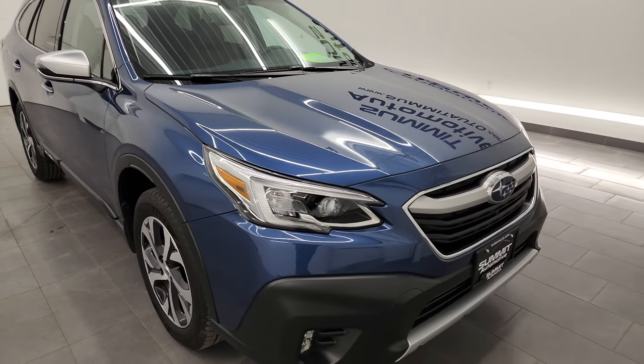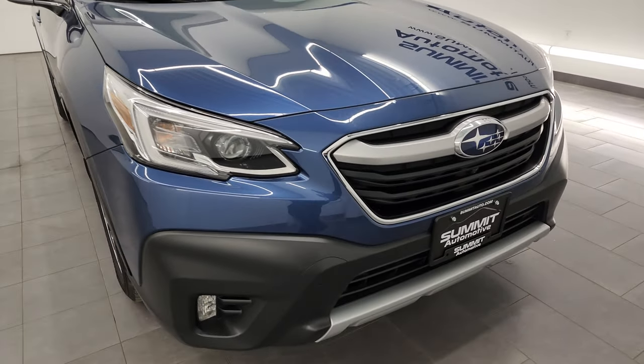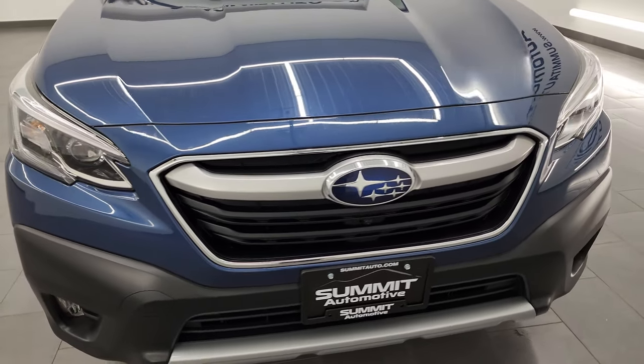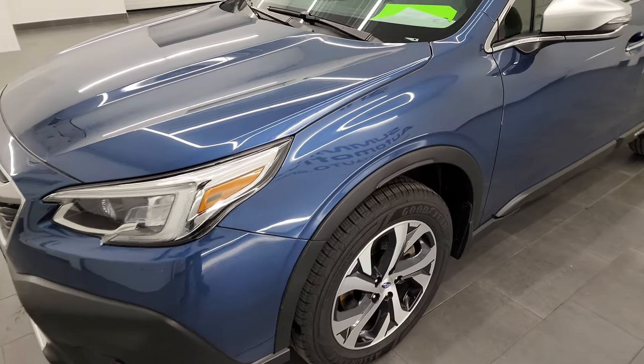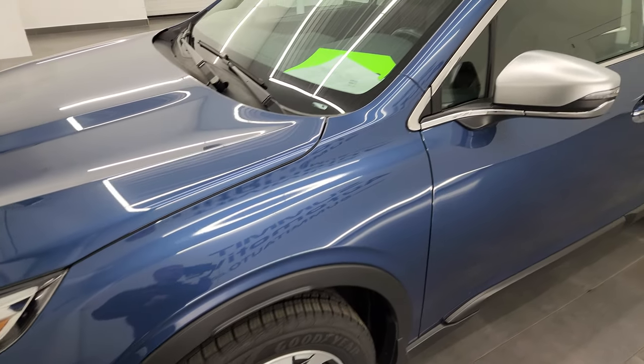It's got like-new tires on it, and this is a very nice ride. I'm going to go all the way around in this video — inside, underneath, start it up, take a look under the hood, show you all the options, and just give you the most accurate representation that I can of the vehicle.